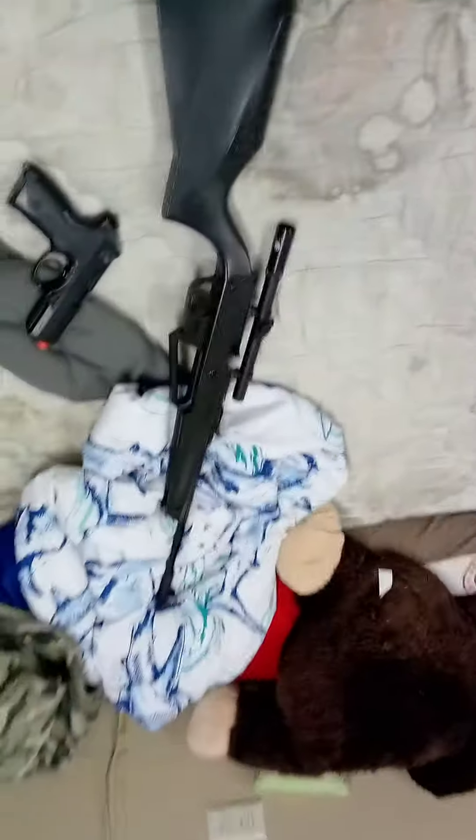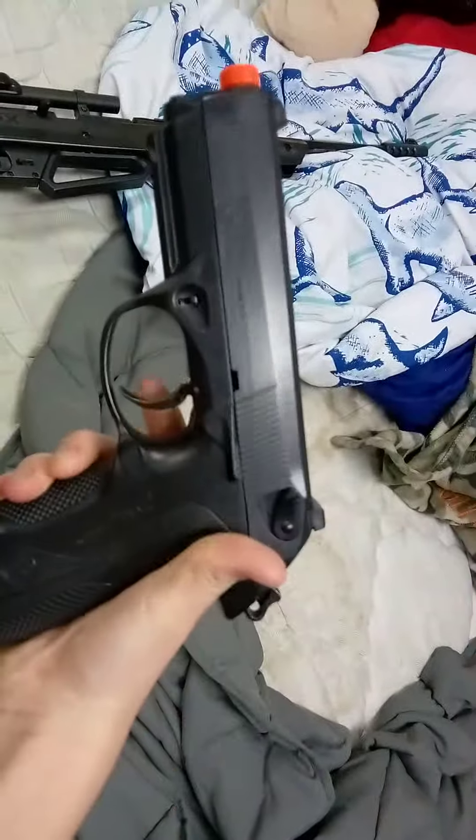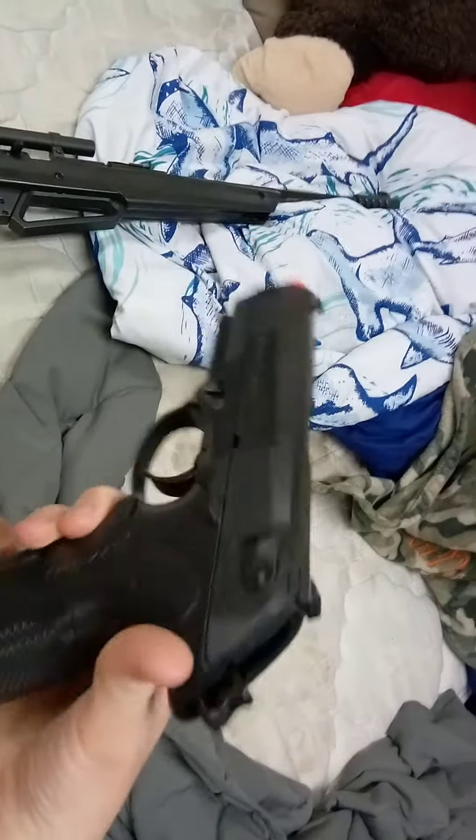I have a big gun — BB gun. It's a BB, it's a little BB, that's BBs. And then I just got a pistol BB gun. It's loaded.